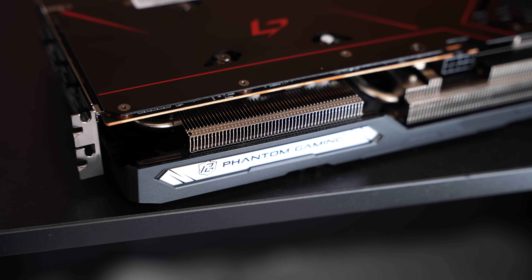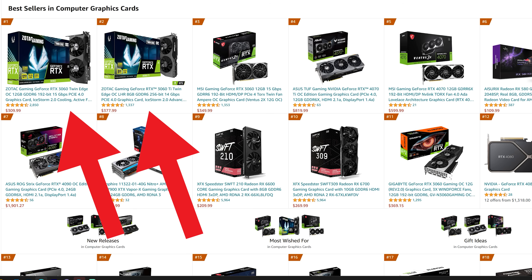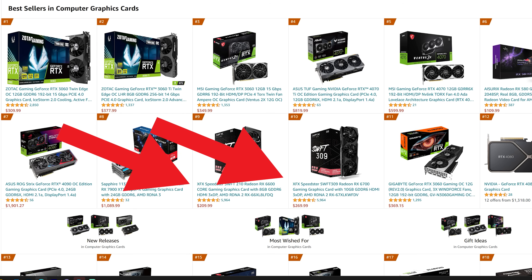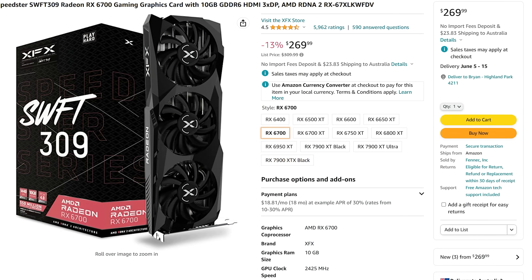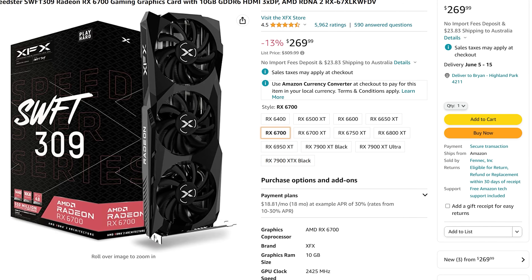At $269, the RX 7600 is okay. I know a lot of people want more from AMD and Nvidia, and I get it — I want max FPS at the lowest price too. Looking at the top-selling GPUs right now, the RTX 3060 is number one in both America and Japan, followed by the RTX 3060 Ti. The RX 6600 and 6700 are in the top 10 — they're good value. When those sell out, you'll be left with either an RX 7600 or the upcoming RTX 4060.